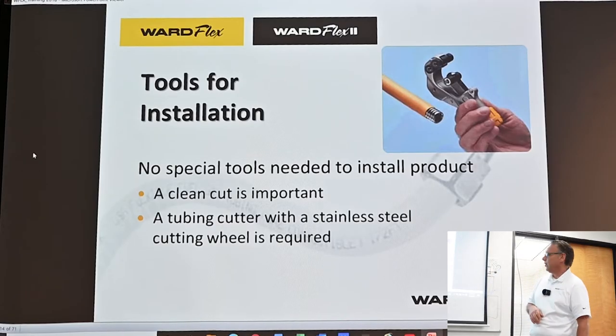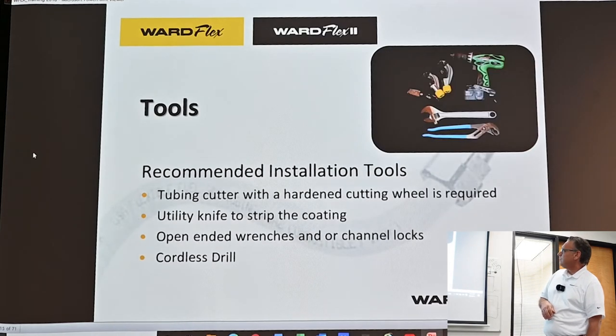In the beginning, a lot of contractors would use plastic cutters that don't have a hardened steel wheel — they dull quickly and don't give clean cuts. We sell tubing cutters, but we're not in the business of selling them. Whatever brand tubing cutter you own now, most likely all of them have a cutting wheel designed specifically to cut stainless steel CSST tubing — whether that's Rigid, Reed, Home Depot's brand, whatever it is, they make a cutting wheel. Channel locks, cordless drill — all basic tools.